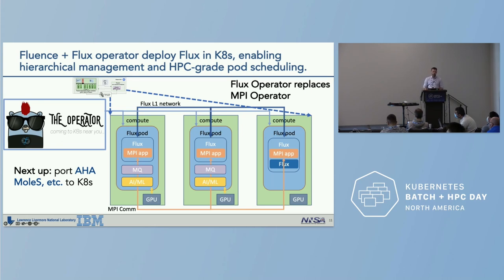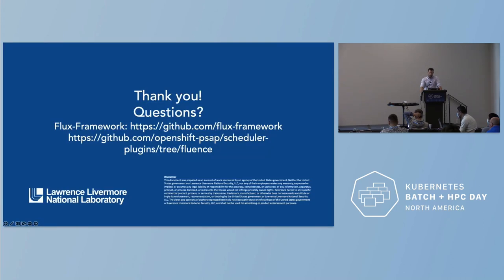Finally, our latest work is to replace the MPI operator using the Flux operator, enabling both HPC-grade pod scheduling and hierarchical management in Kubernetes. The idea is to bootstrap the Flux tree-based overlay network across pods so that complex scientific workflows can use the hierarchical resource subdivision and scheduling capabilities they rely on in bare metal environments. The first thing we're working on is porting the American Heart Association molecular screening workflow to Kubernetes. Thank you.